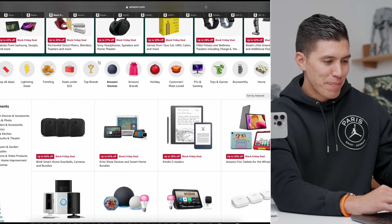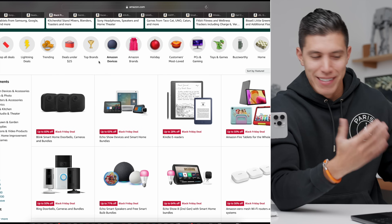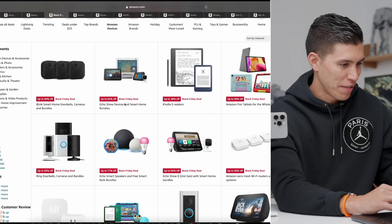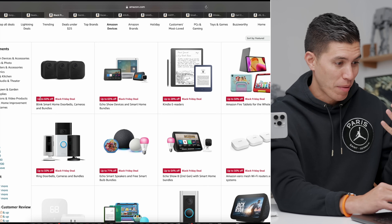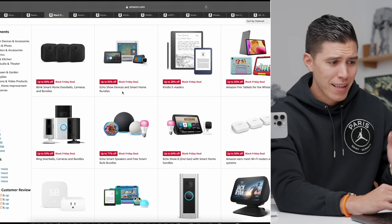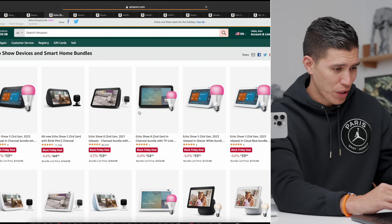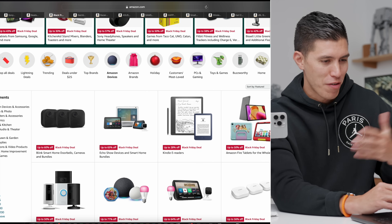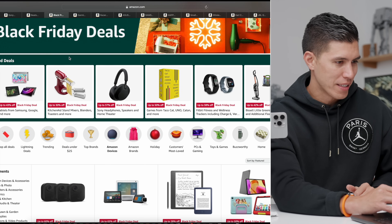The next deals are mostly Amazon stuff because Amazon can discount their stuff the most. Heading over to all the Amazon stuff, you can see 60% off for smart home doorbells, 50% off for Ring doorbells, and 65% off for Echo Show devices — a pretty sweet deal. Amazon can usually discount their stuff the best, so I leave all my favorite ones listed.